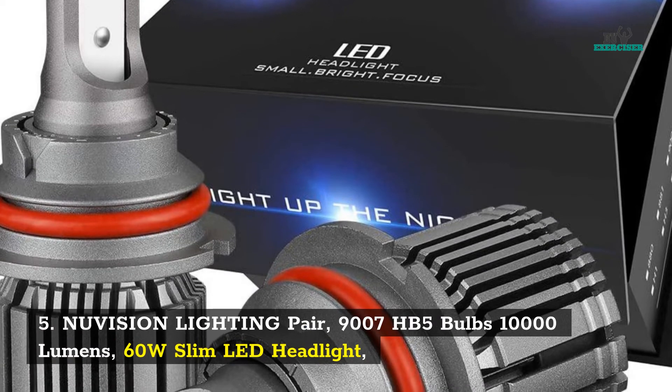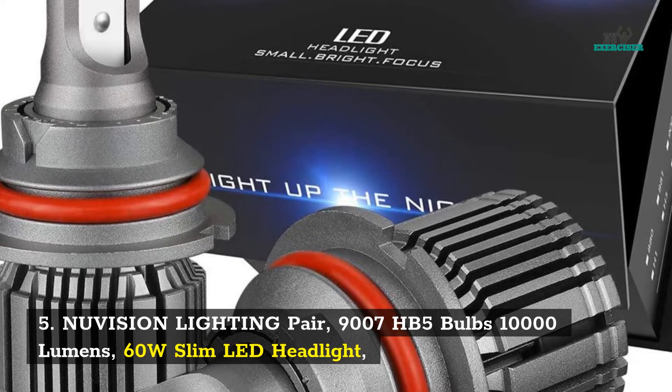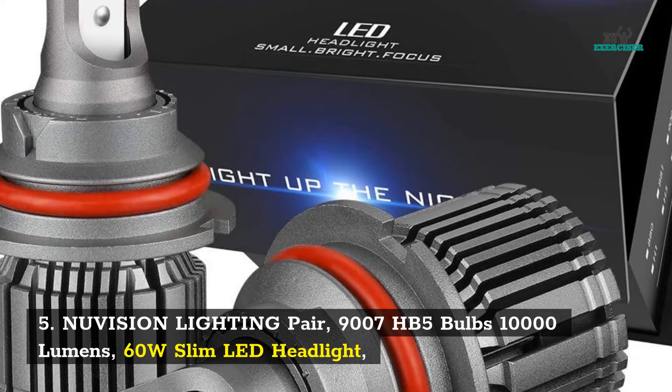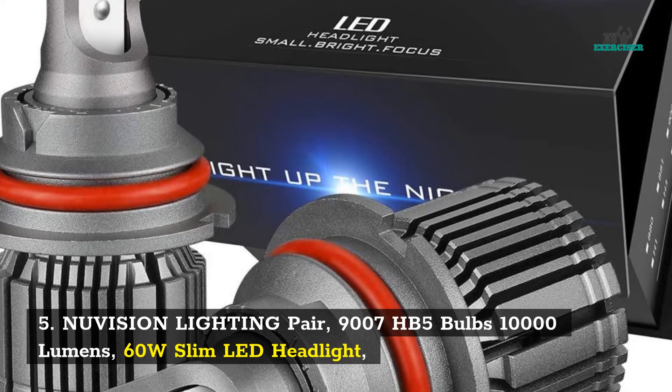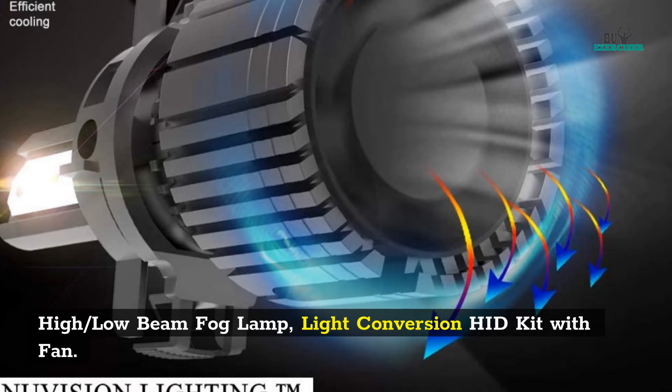5. New Vision Lighting pair 9007HP5 bulbs — 10,000 lumens, 60W slim LED headlight, high/low beam fog lamp, light conversion head kit with fan.